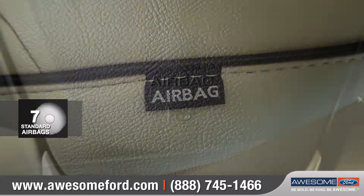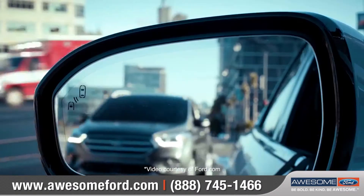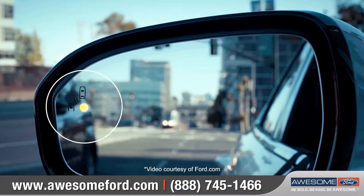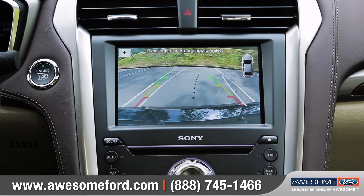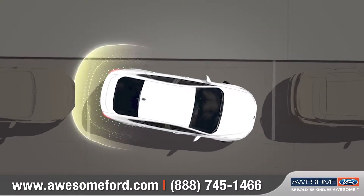Fusion offers numerous advanced airbags and a wide range of safety technologies that are designed to help keep you more aware of your surroundings. The standard rear-view camera helps you see what's behind you when you're in reverse.